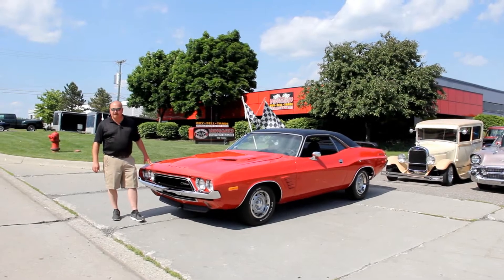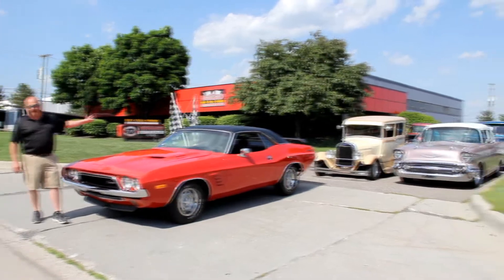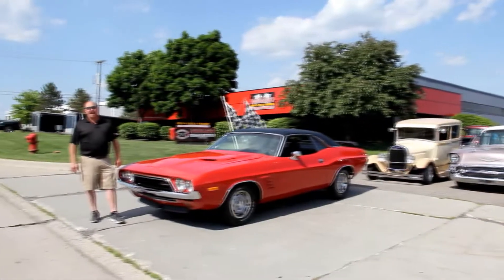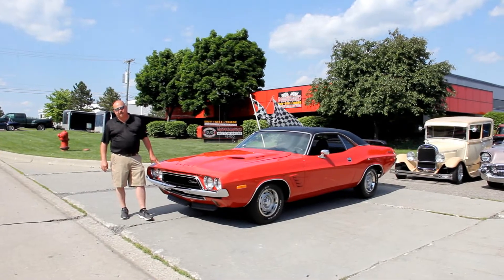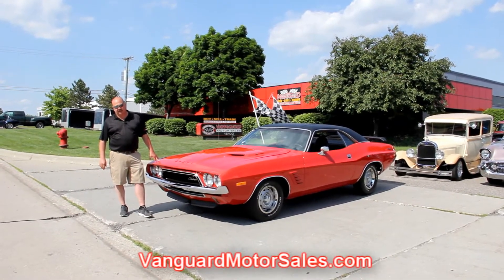We're out here with the '73 Challenger now. We're having a little car show — we got all the cars out of the shop today, that's why we're out here in the entrance. If you're catching us on YouTube and you want to see about a hundred pictures of the car, go to our website at VanguardMotorSales.com.